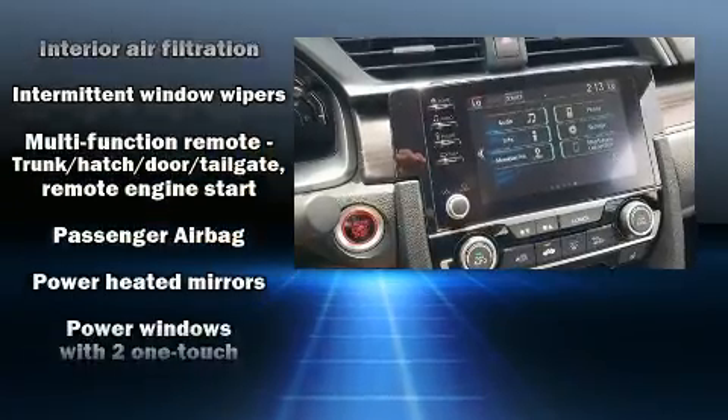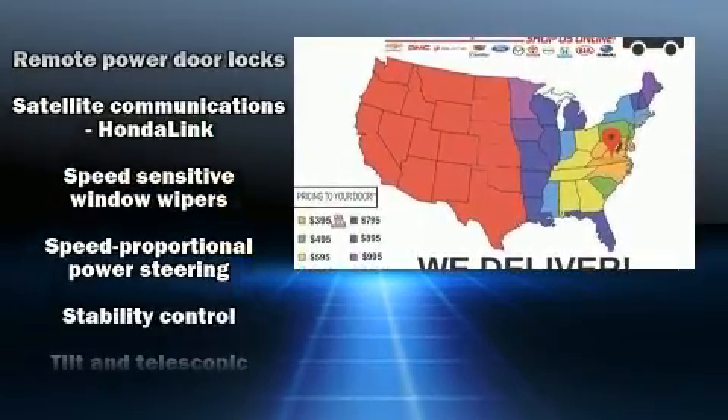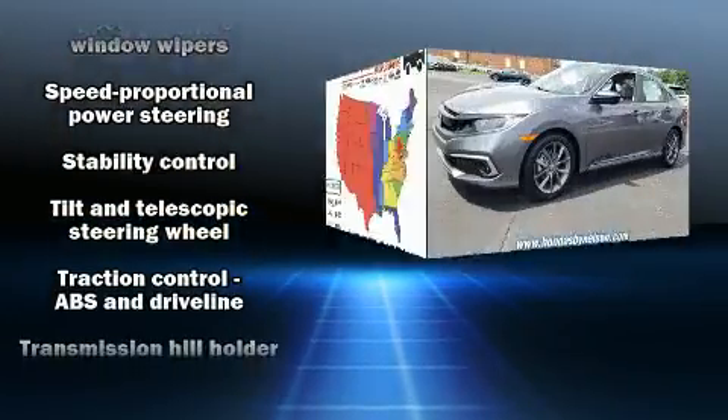Honda ensures the safety and security of its passengers with equipment such as head curtain airbags, traction control, and four-wheel disc brakes with ABS.